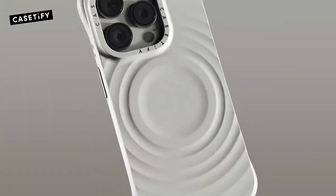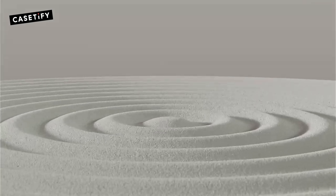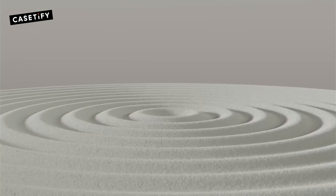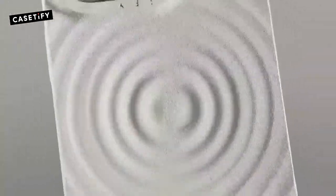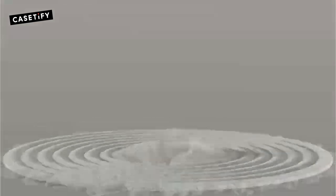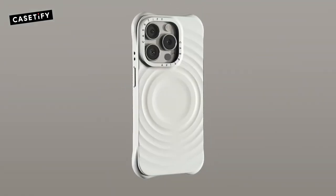What really stands out is the premium soft-touch silicone — it feels smooth yet provides a solid grip, perfect for those who hate bulky cases but still want great protection. Seamless access to the camera and control buttons means you'll never struggle to reach your phone's functions. It's wireless charging and MagSafe compatible, making life even easier — just snap it onto your MagSafe charger or accessories. The Casetify Ripple is a blend of style, function, and protection that's hard to beat for iPhone 16 Pro Max users.